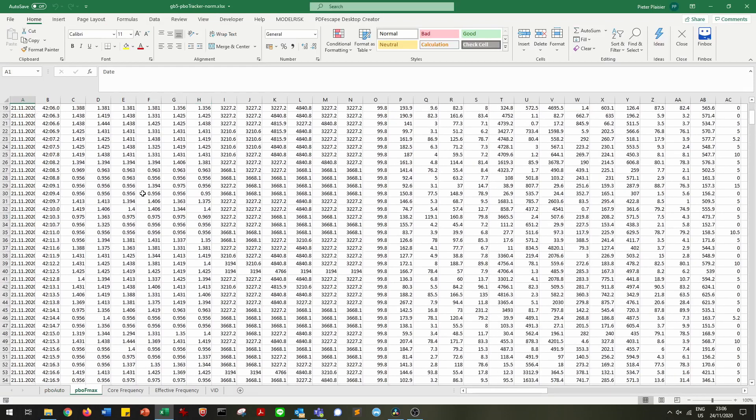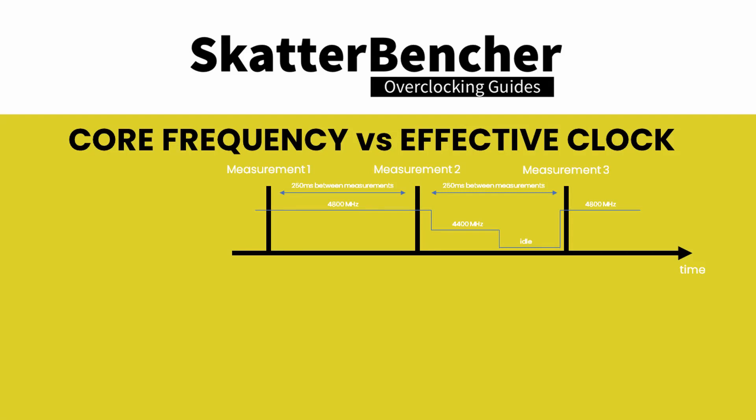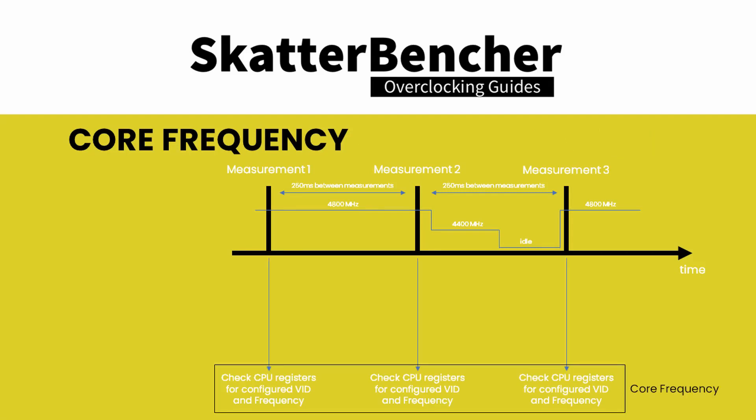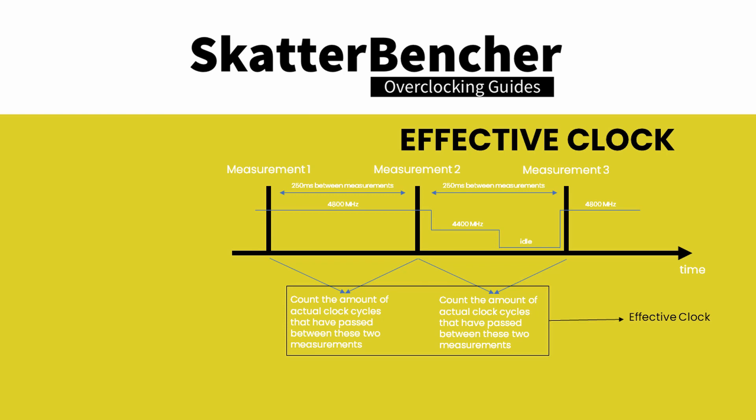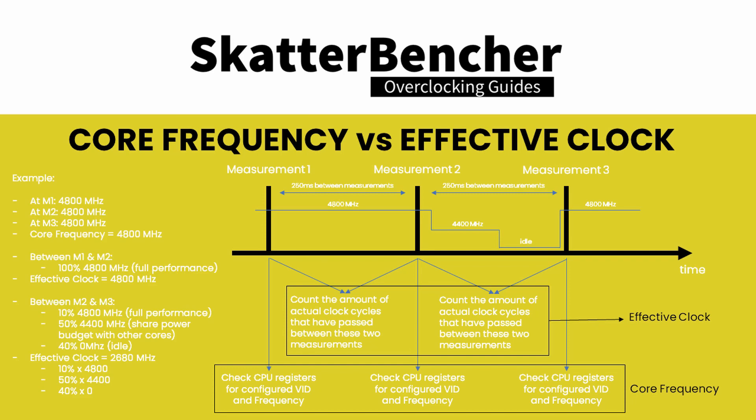Effective Clock measures the average actual clock across the polling interval. The difference is that Core Frequency is the frequency as measured at one specific moment in time, whereas Effective Clock measures the total clock cycles between those two moments in time. These two measurements can differ a lot because modern CPUs like Ryzen 5000 have very advanced power-saving features. When a CPU core has nothing to execute, it will quickly go to a low power state, which opens up more power budget for other cores that do need to execute, so those cores may boost to a higher frequency.